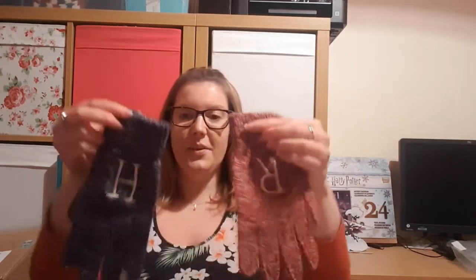'Happy Christmas Harry, happy Christmas Ron' — is this going to be some sort of Weasley jumper? We have gloves! You've got the burgundy one with an R on it, and then the blue one with an H on it. Oh that's so cute. They're not trumping the Yule Ball bottle, but that is really cute and different. Love it!